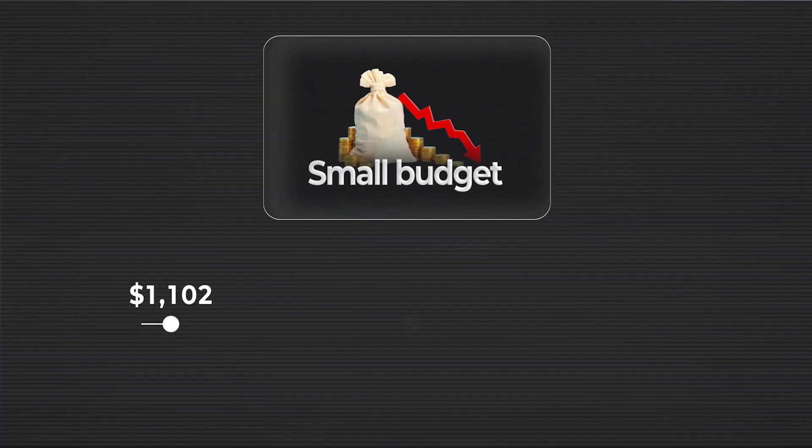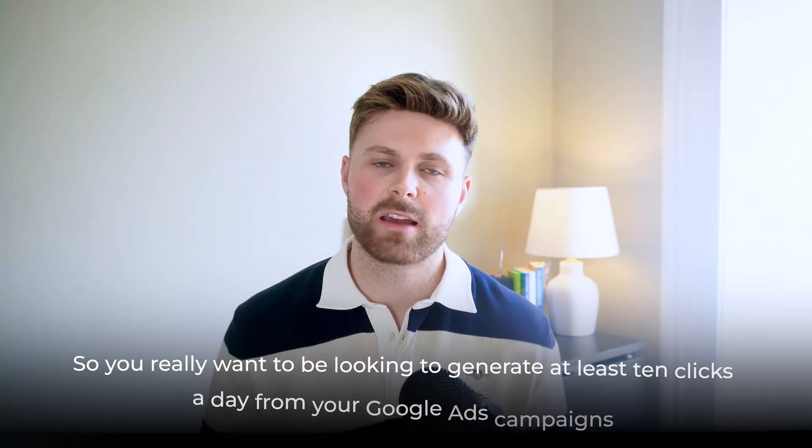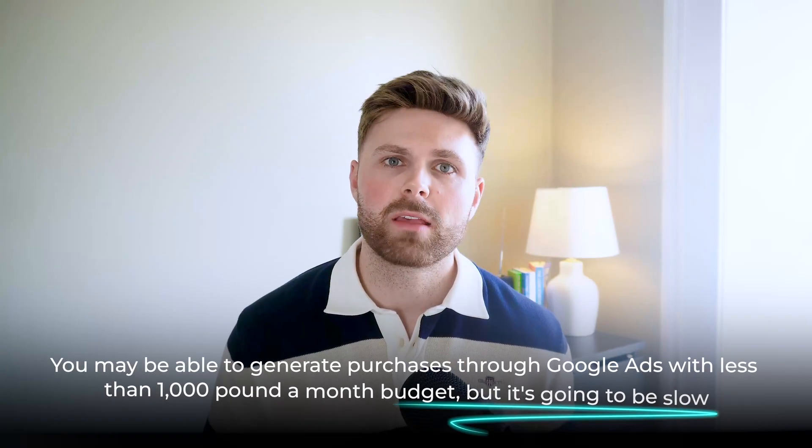When I say small budgets, what do I mean? A small budget to us is anywhere from around $1,000 to $3,000 a month. We only take brands on that are doing over 4k a month in ad spend, so almost anything less is considered very small for us. If you're spending less than a thousand pounds or dollars, Google Ads can work, but it's going to take some time. You really want to be generating at least 10 clicks a day — that's the barometer for consistency.